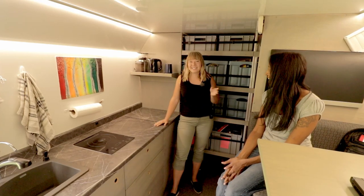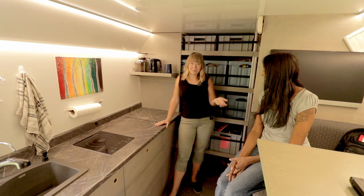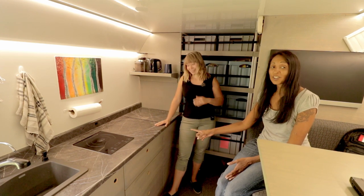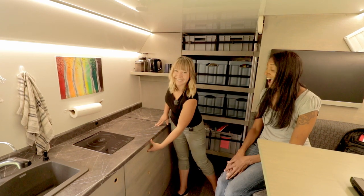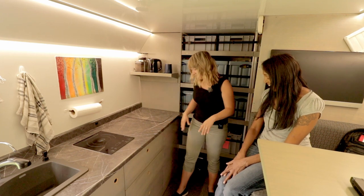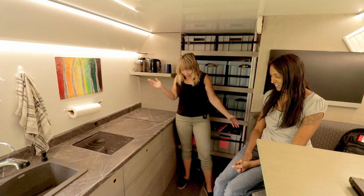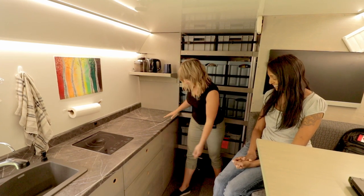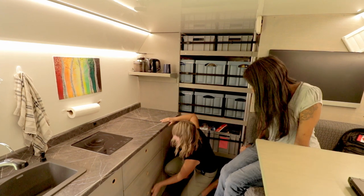Jason designed a really cool system: when we hit our brake pedal ready to go somewhere, the drawers lock. The worst is when you forget to lock them and you get to your location and everything's on the floor. When I want them open, I just unlock them.